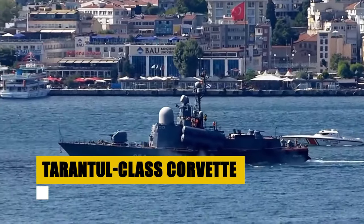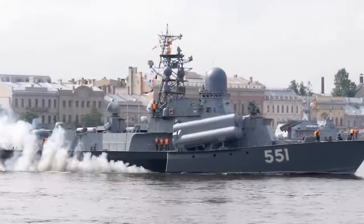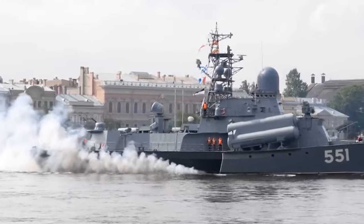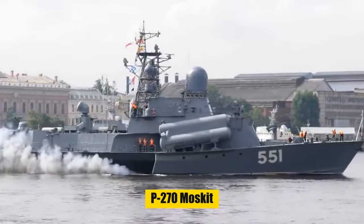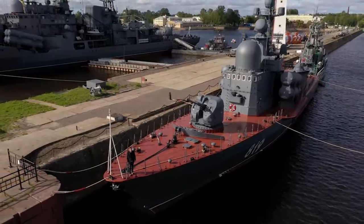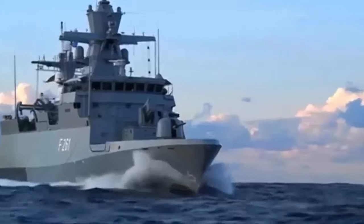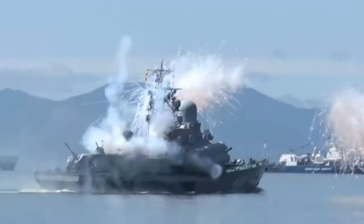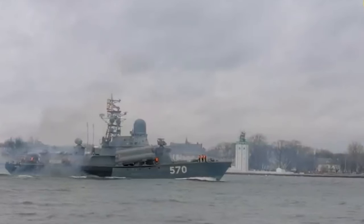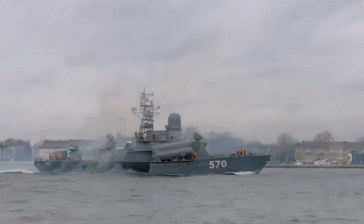Famous for its quick-paced, heavy-hitting firepower and all-around adaptability, the Tarantul-class corvette can zip through the waters at an impressive 42 knots. Armed with fearsome anti-ship missiles such as the P-270 Moskit, it's a formidable force to reckon with, whether close to the coast or out in the open sea. The Tarantul-class has seen widespread use and adaptation, with several variants enhancing its capabilities. From the dense waters of the northern fleets to the warmer seas of export partners, these corvettes stand as a testament to enduring design and strategic value in naval warfare.